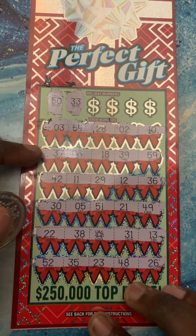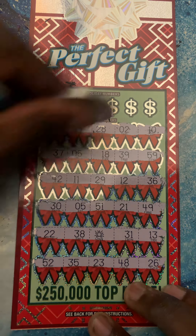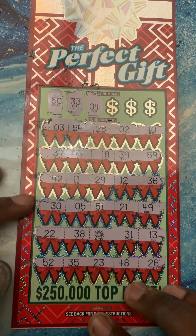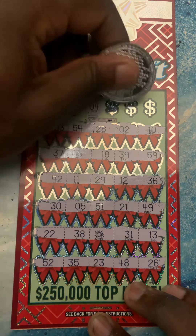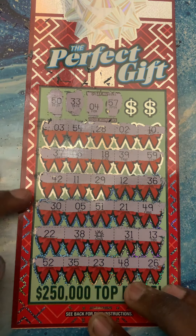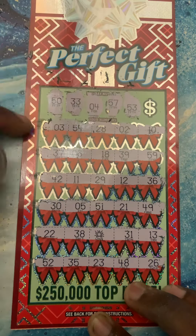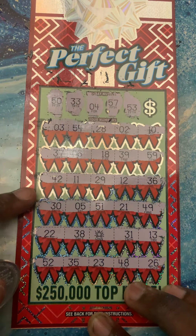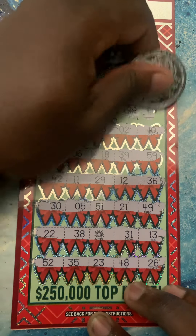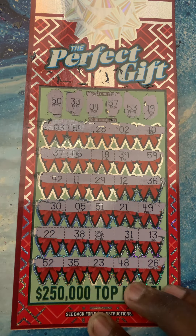50 and 33, number four, 57, 53 — that's one number — 19, nope.